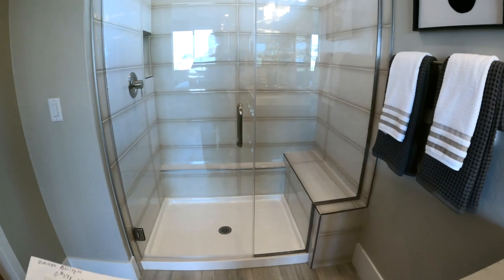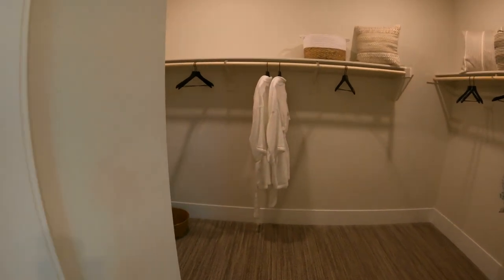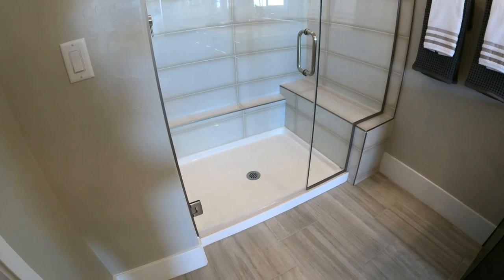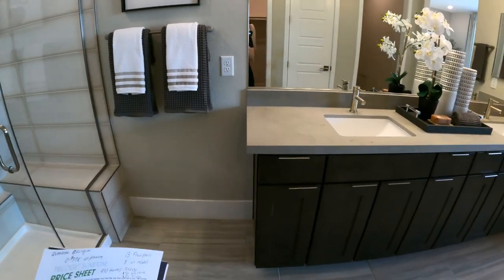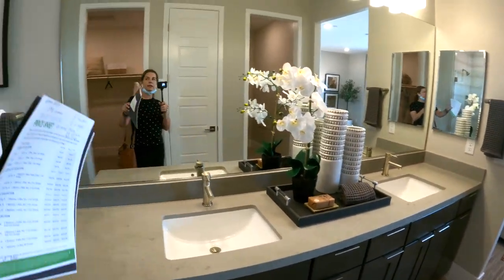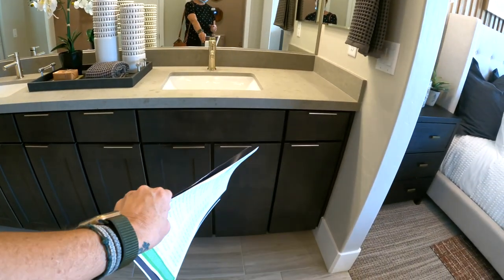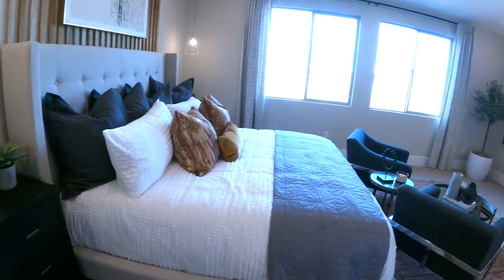I like that they have this walk-in shower with bench seating. I haven't seen a bathtub in any of these model homes, which makes sense — most 55-plus communities won't have a bathtub because people like to walk in. And I'm sure you'd have an option of keeping it solid for wheelchair accessibility when you buy. I really like this quartz countertop, the double sink, and the standard mirror with a medicine cabinet.